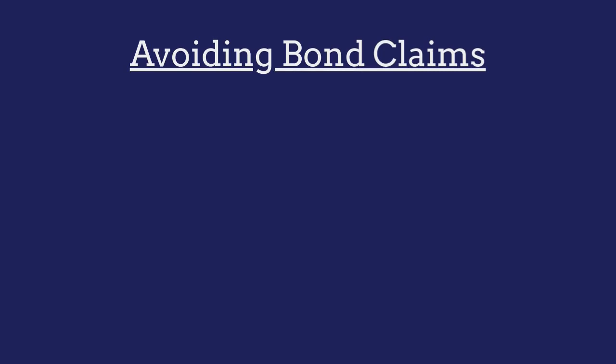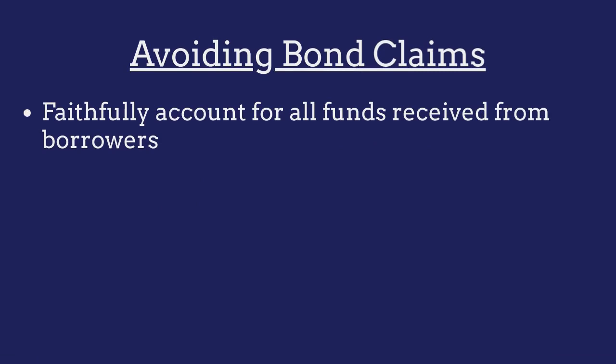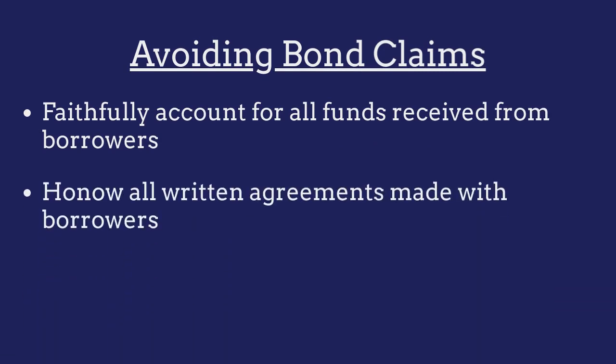To avoid claims made against their bond, mortgage bankers must ensure that they faithfully account for all funds received from borrowers, that they honor all written agreements made with borrowers, and that they don't engage in any acts of fraud.